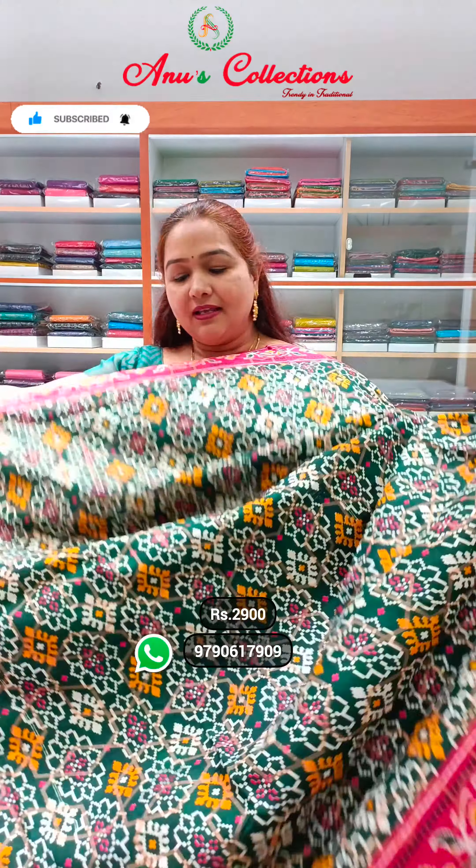Welcome to Anu's Collection. I'm going to show you a great variety — a beautiful semi-pattola silk sari. Pretty colors, excellent shades. It's a very rich look, priced at 2900.